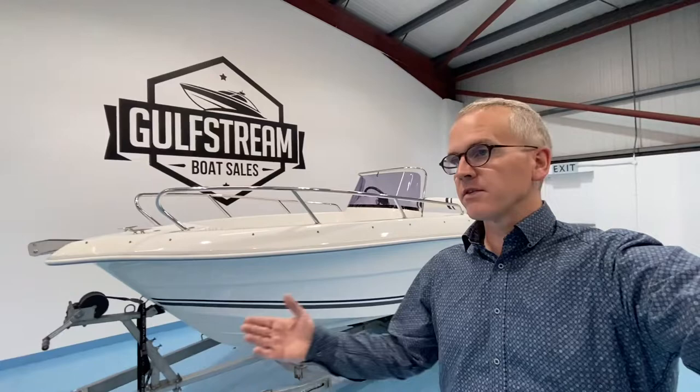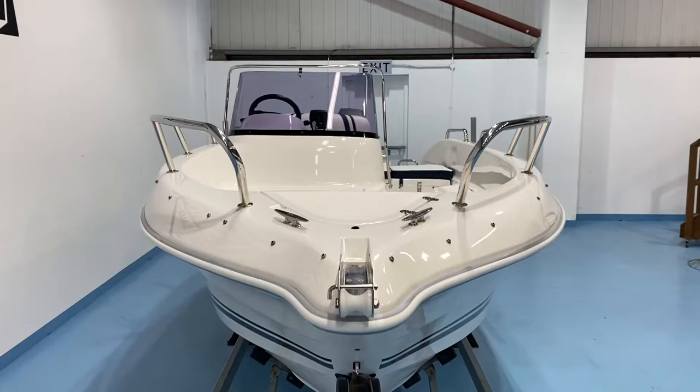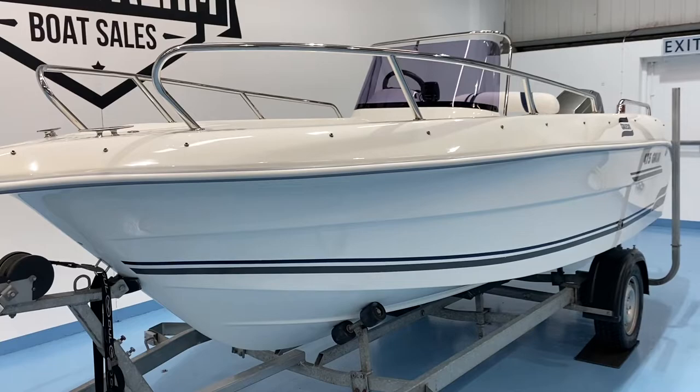Perfect for skiing, fishing, with a nice bit of deck space. Very well built, very safe and practical. This is a one-owner boat and it has been very lightly used. It's always been trailer kept — it hasn't been kept in the water — and it is in immaculate condition. The gel coat on this thing is like brand new.